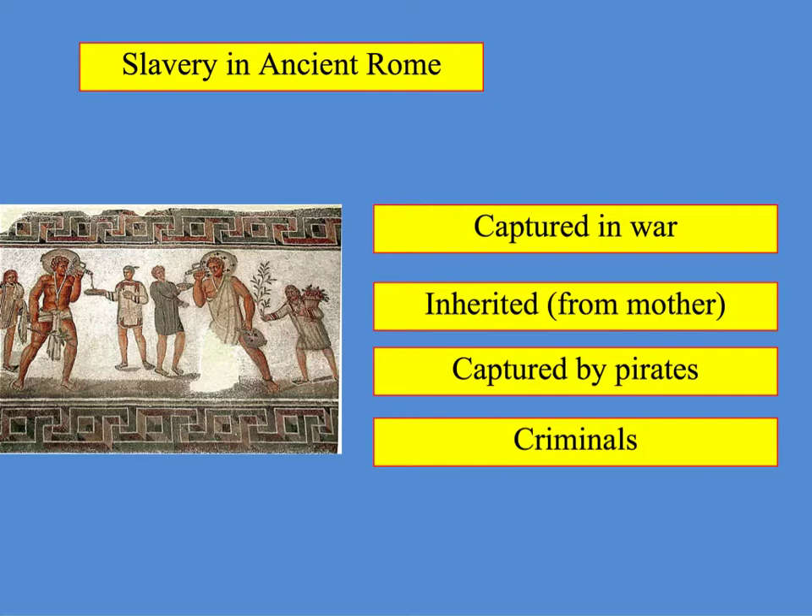The first way you could become a slave is if you were captured in a war — if you were captured as an enemy, you could become a slave. Also, if your mother was a slave, it didn't matter who your father was; if your mother was a slave, you would become a slave.